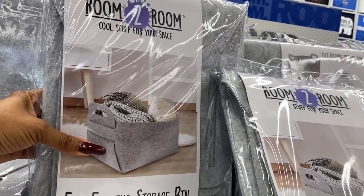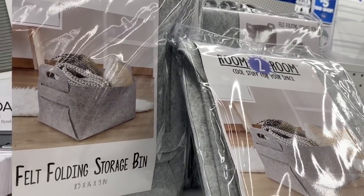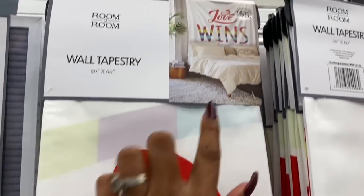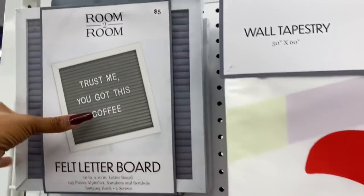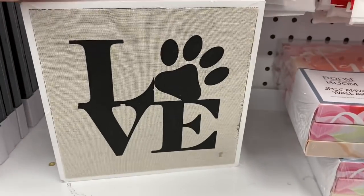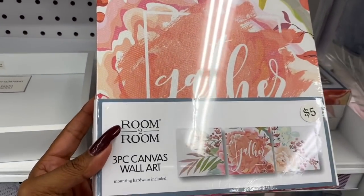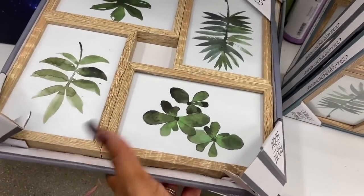In the clearance section there's a felt folding storage bin for $2.50, wall tapestries for five dollars — they all say 'Love Wins.' There's also a felt letter board for five dollars, a love box for four dollars, and a three-piece canvas wall art set for five dollars.